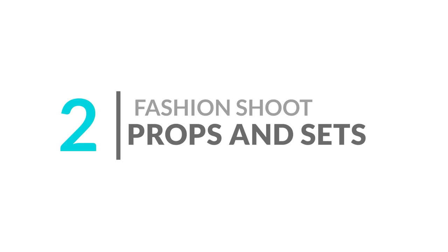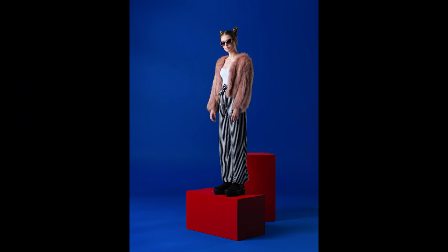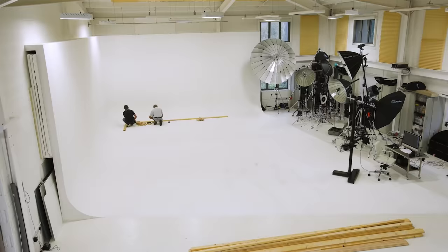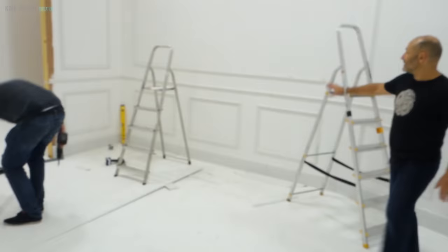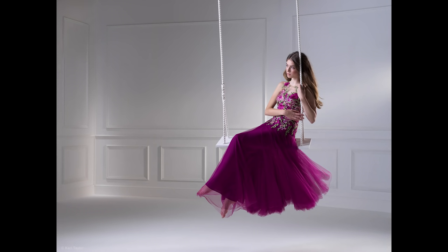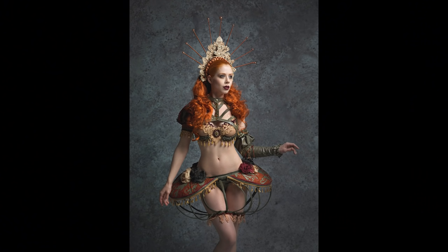You don't necessarily need big fancy sets and elaborate props for fashion photography — often they can be quite simple but enough to carry the concept of the shoot. Other times they need to be more elaborate and constructed. Another simpler option is to create your own backdrops, which can be done easily using items from your local art and hardware stores. We have another video on our channel that shows you how to do it.